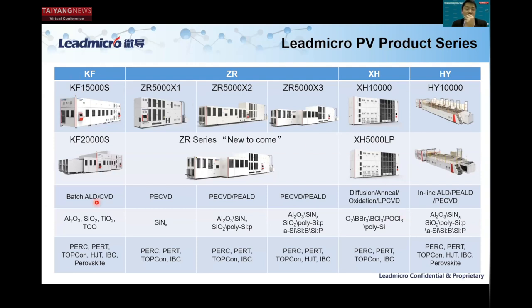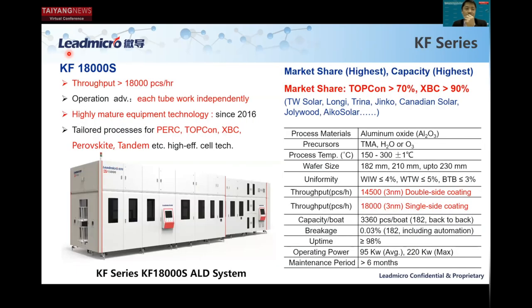Starting with the Craft system — it has a very high throughput, greater than 18,000 pieces per hour. This is probably the largest throughput among all TopCon lines. It matches one gigawatt of TopCon production lines. The uptime for this tool is very critical — if this tool has a problem, your one-gigawatt production line stops.